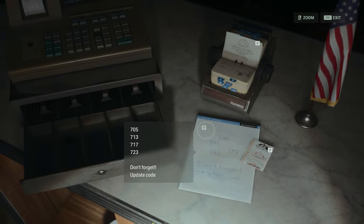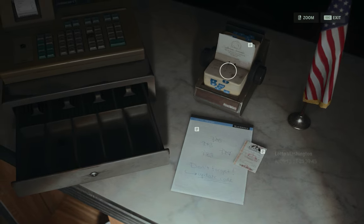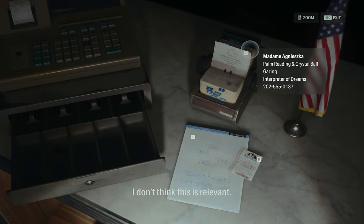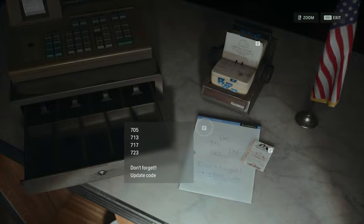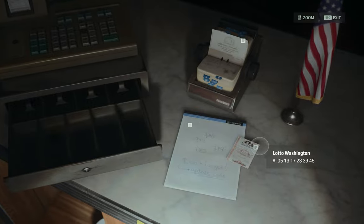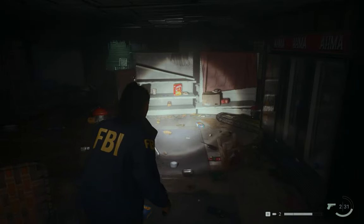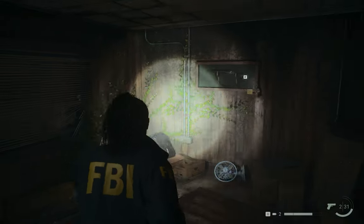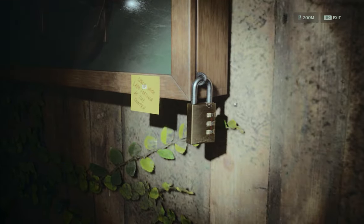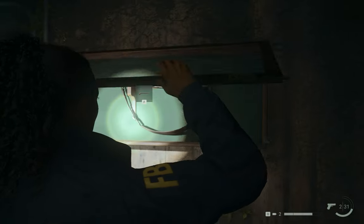Don't forget to update the code. The code has been changed — it's up to twenty-three, so it should be seven-thirty-nine or seven-forty-five. We'll try both: first seven-thirty-nine, then seven-four-five. Let's put in seven-three-nine first. And that's it — that's the code for the cabinet.